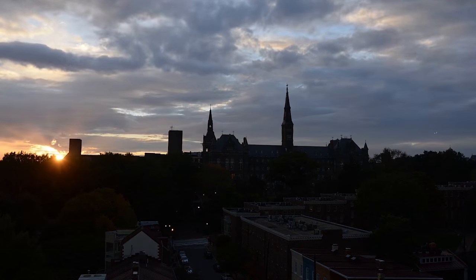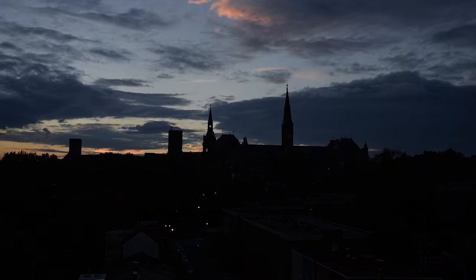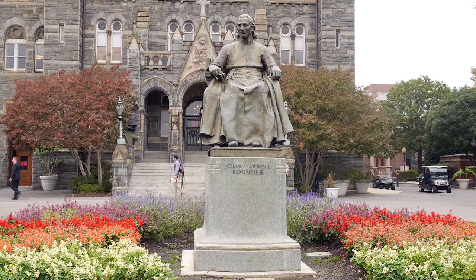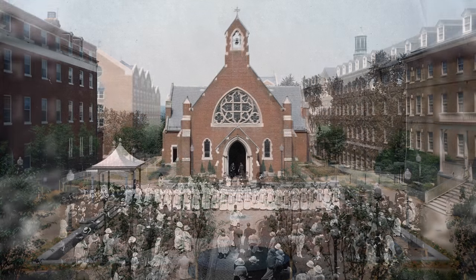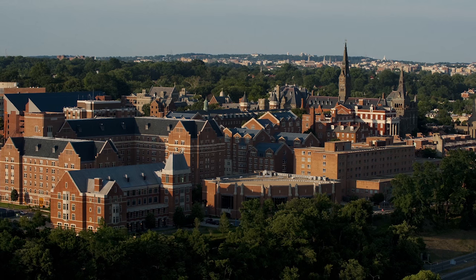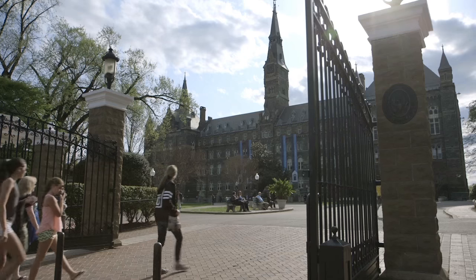For more than 225 years, Georgetown's home on the bank of the Potomac in Washington, D.C. has been central to the Georgetown experience. As our mission has grown, our campus has evolved. As our presence develops across the city, we have an extraordinary opportunity to reimagine the future of our historic campus.